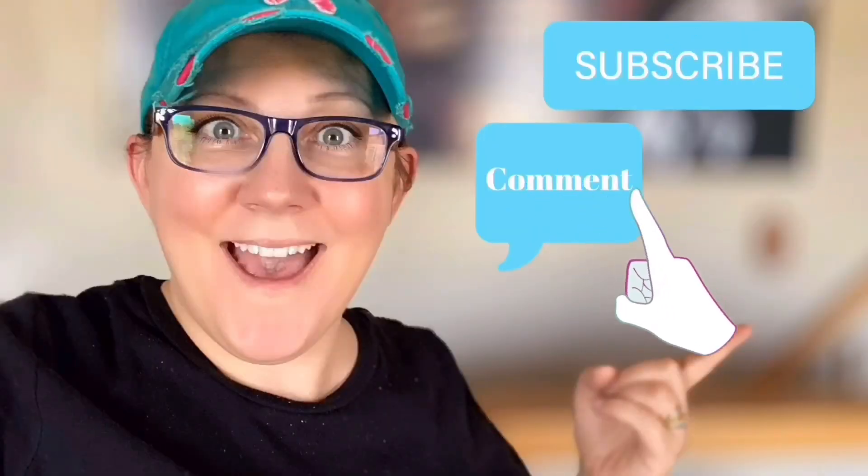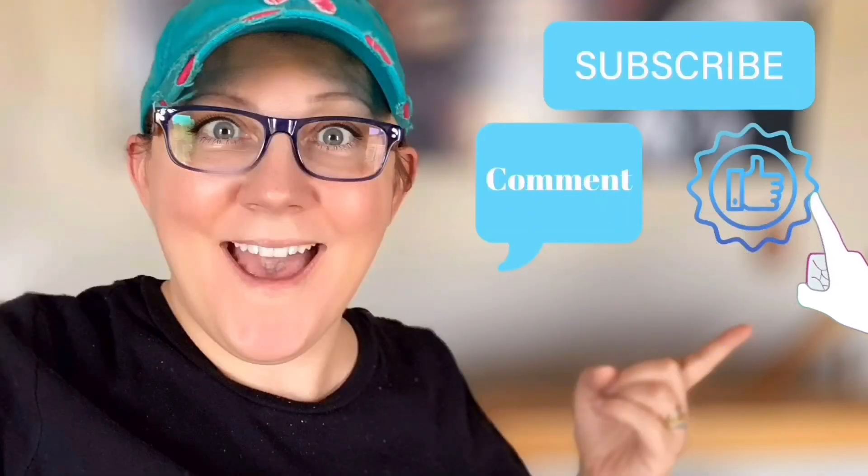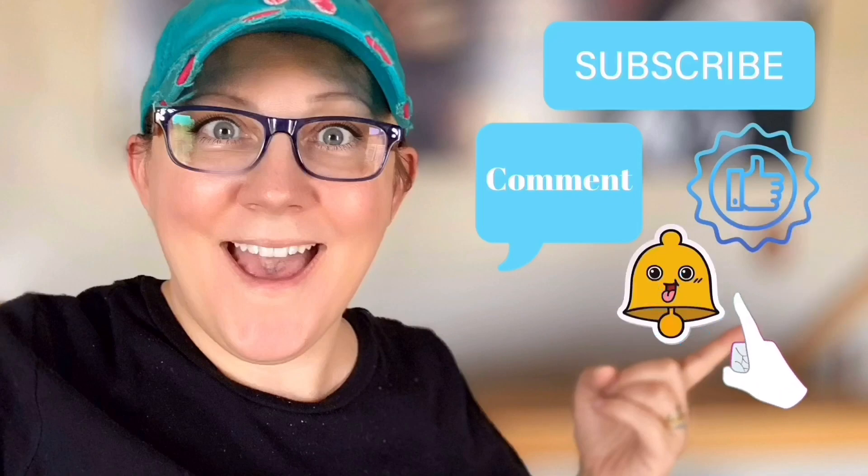Hi, everyone! It's Stacey from PeonyLaneDesigns.com. Have you subscribed to the channel yet? If not, click the little blue button. Don't forget to subscribe, comment down below, like this video, and click the bell icon to be notified.